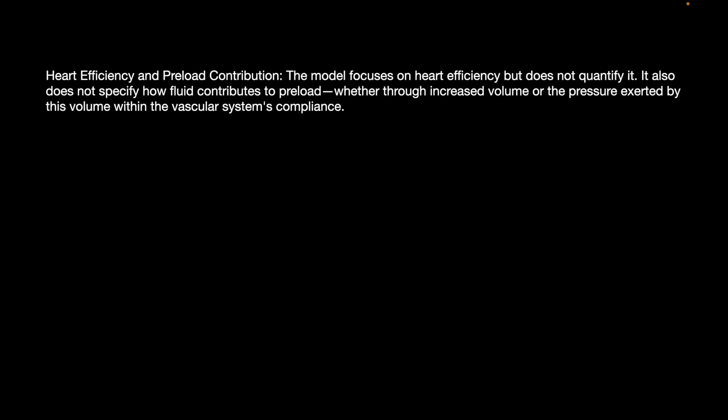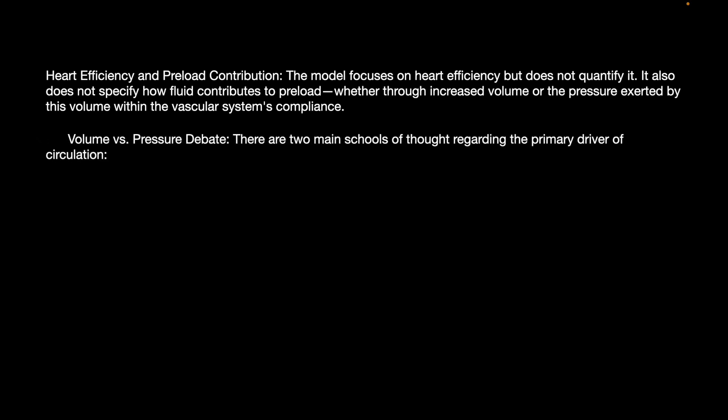The model focuses on the heart's efficiency but does not quantify it. It also does not specify how fluid contributes to preload — whether through increased volume or the pressure exerted by the volume within the vascular system's compliance. This leads to the volume versus pressure debate that continues.